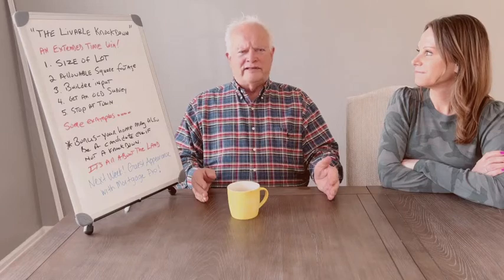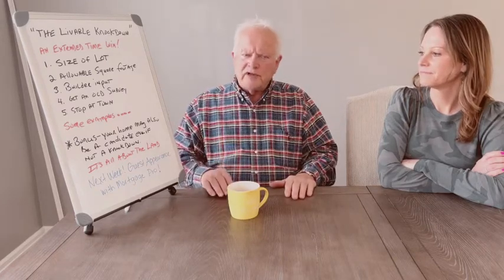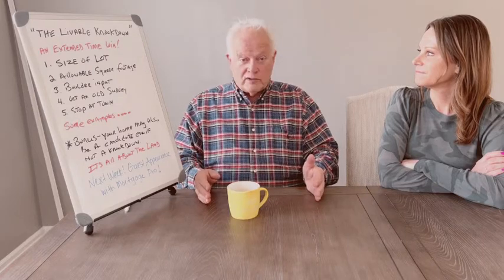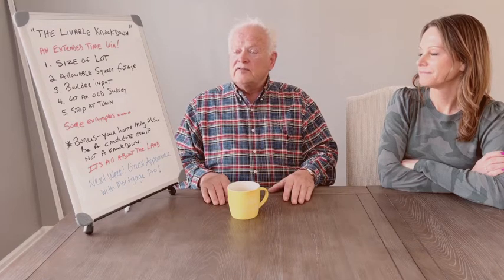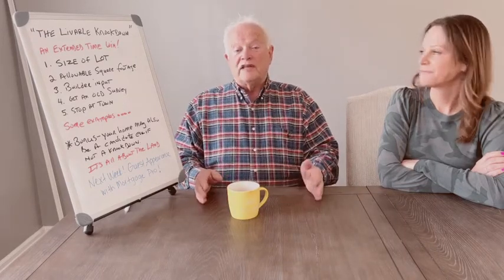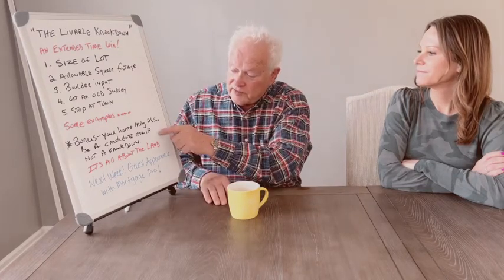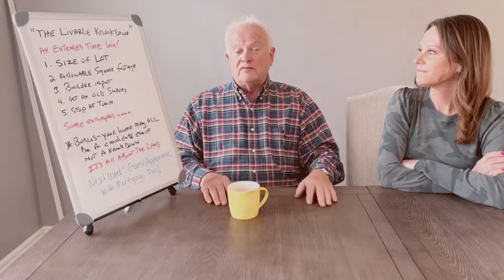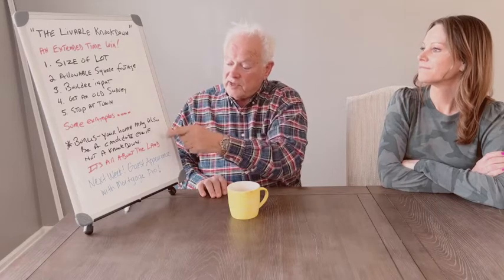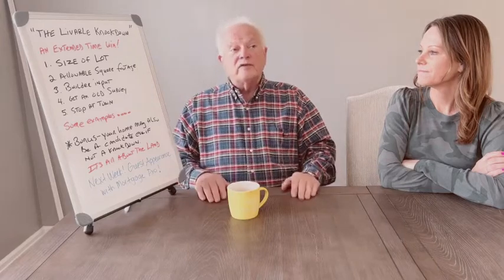Several of my clients have been asking about a related scenario: their house is fine, not a livable knockdown — they've been using it for years and it's in good shape — but they want a nicer, bigger home, an upgrade. I remind them that their most valuable asset is the land. So there is an opportunity: you're in the house you love, but you could knock it down and build an even nicer home. You already have the lot, but you want a builder to come in and help you with that information. That's the bonus situation of the livable knockdown concept.